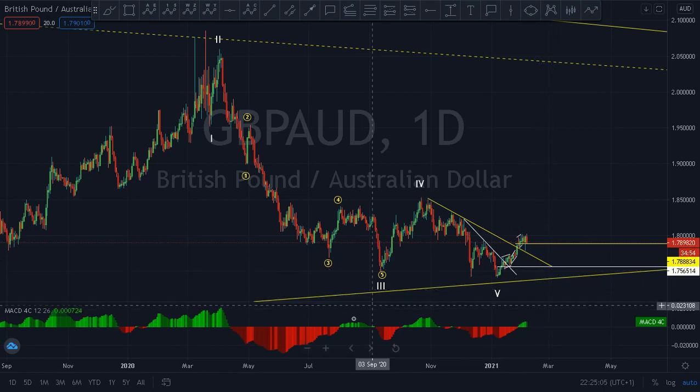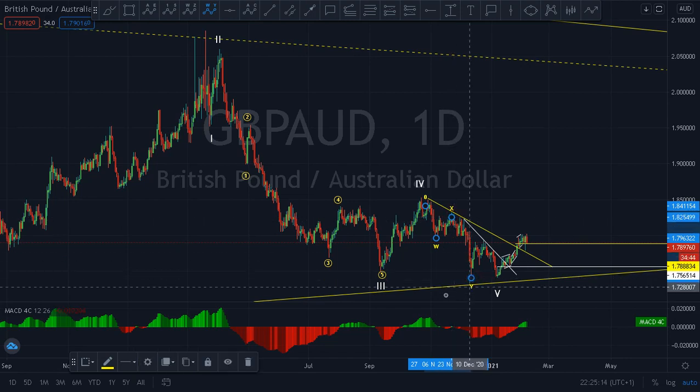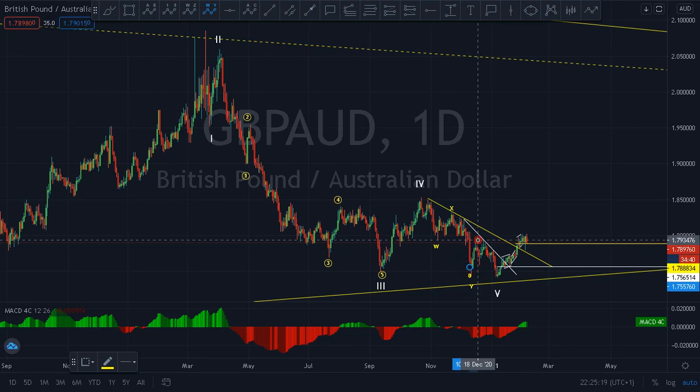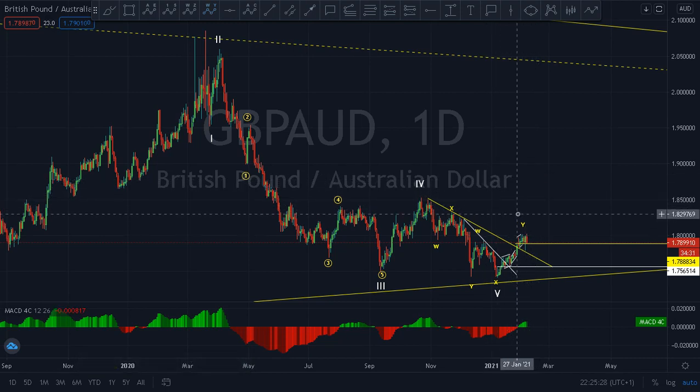For instance, let me show you something. This can be W-X-Y, then W-X-Y — the possibility of this pair making a double zigzag from here.